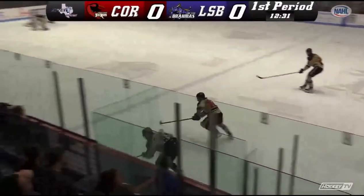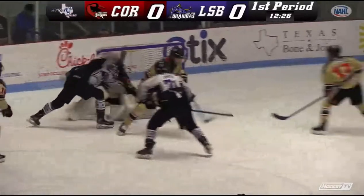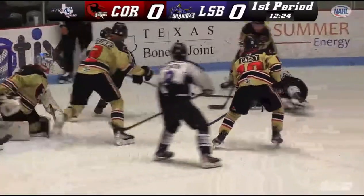Here comes Benson on the left wing, he'll peel back, leaves for Collins. Oh, what a beautiful pass. Whoa my, how did Carney make that save?